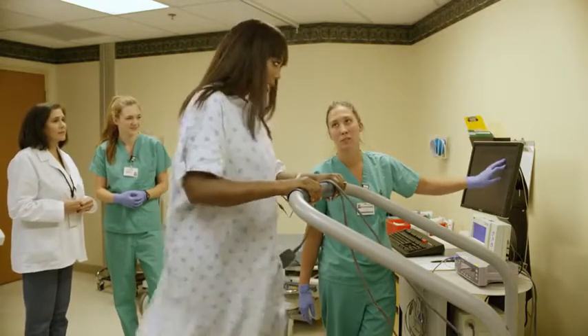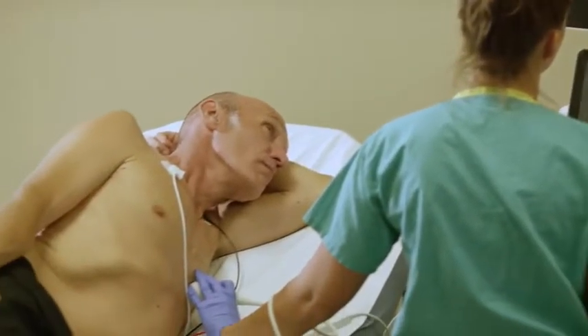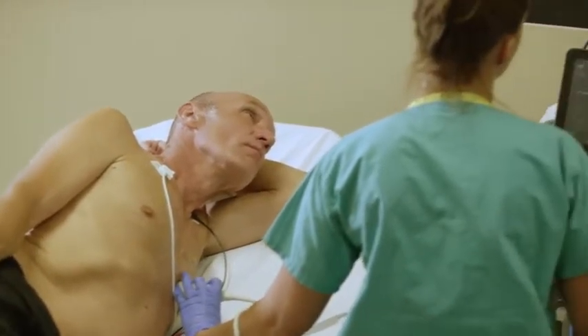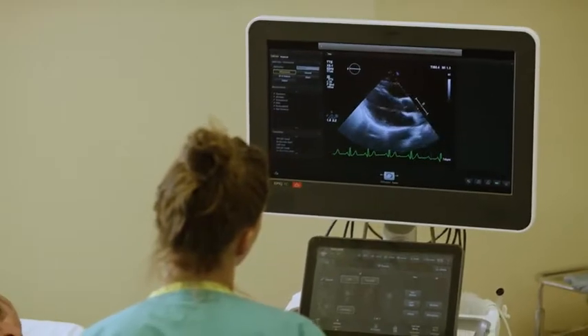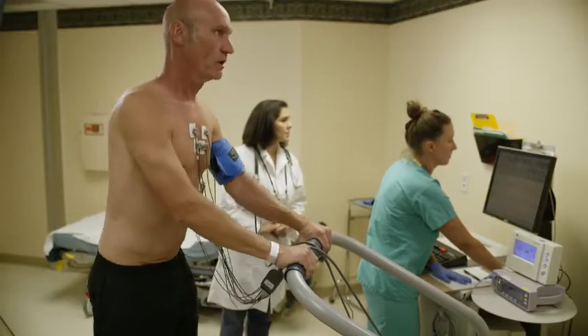The test can also find out if your treatments for heart disease are working, and it can show if you need other tests to look for narrowed arteries. You might also need an imaging stress test to show how hard you can safely exercise, or if you can't exercise long enough to get your heart rate up for a non-imaging stress test. Exercise imaging stress tests are very safe.